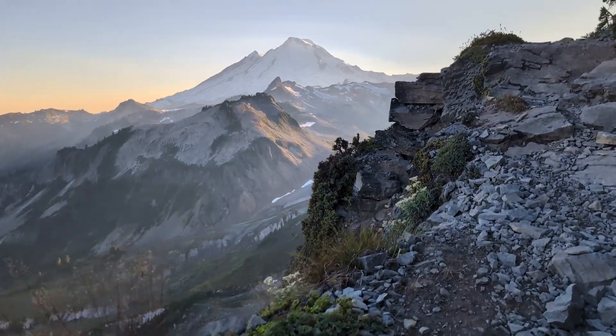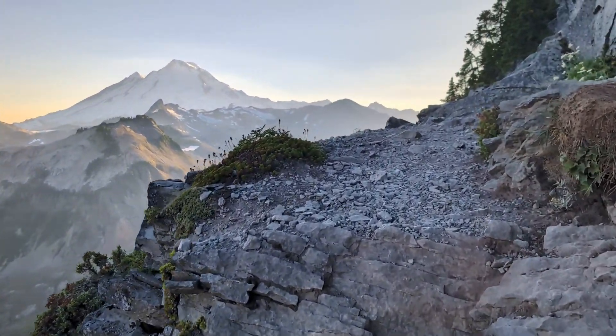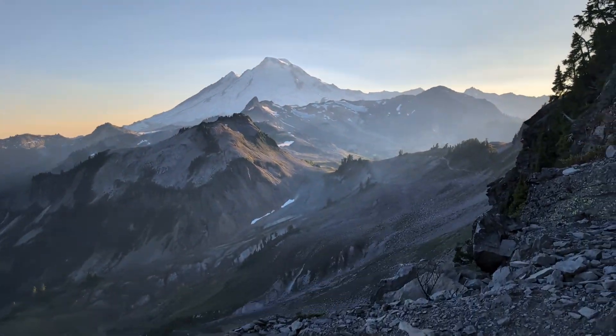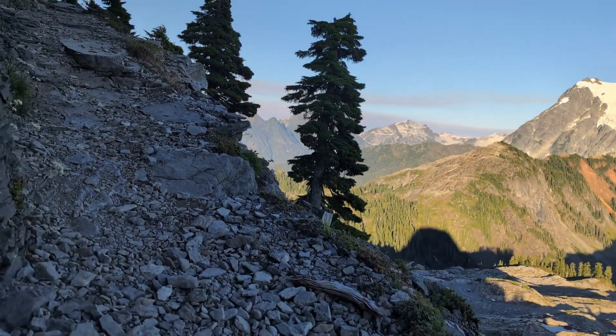The climb up is steep with a large drop on one side. It might not be for everyone, but there is usually enough room to keep a good amount of space between you and the edge. It is hard to complain with views like this, but they don't exactly help with concentrating on your feet.